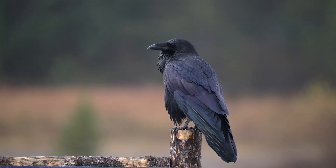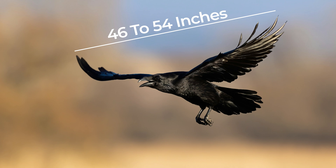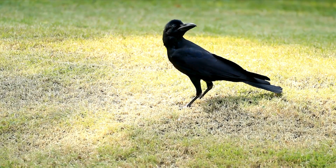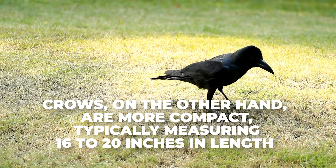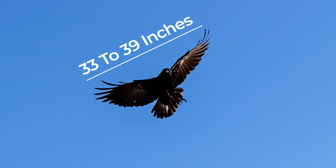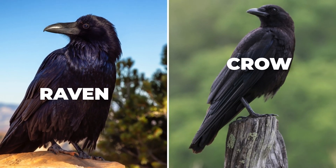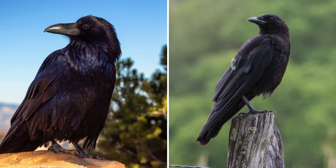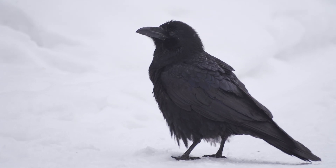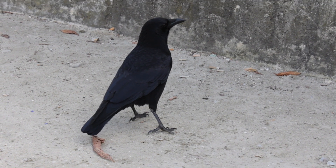When it comes to distinguishing between crows and ravens, size matters. Ravens are generally larger, with a body length of 22 to 27 inches and a wingspan that can reach up to 46 to 54 inches. Crows, on the other hand, are more compact, typically measuring 16 to 20 inches in length, with a wingspan of 33 to 39 inches. This size difference is often the first clue in telling these birds apart. Another key distinguishing feature is the shape of their tails.